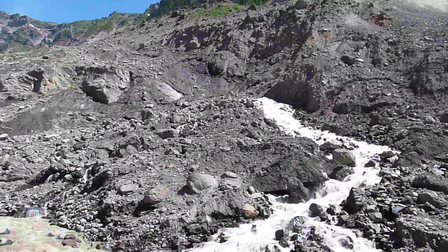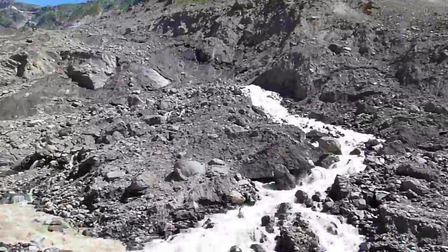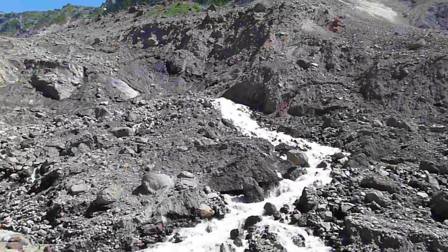Another fork of the Nooksack source. It is much clearer than the one coming directly out of the ice.